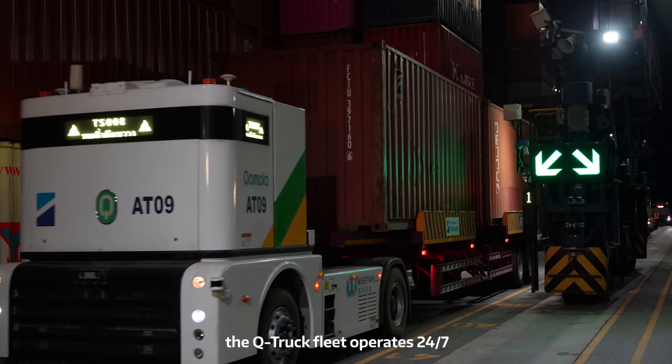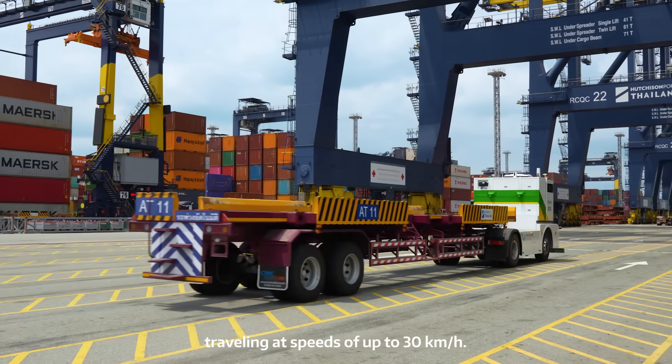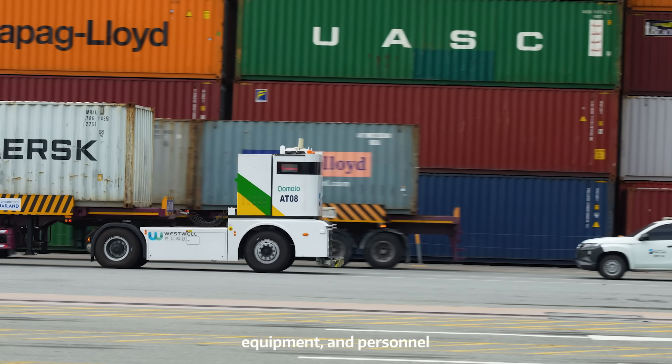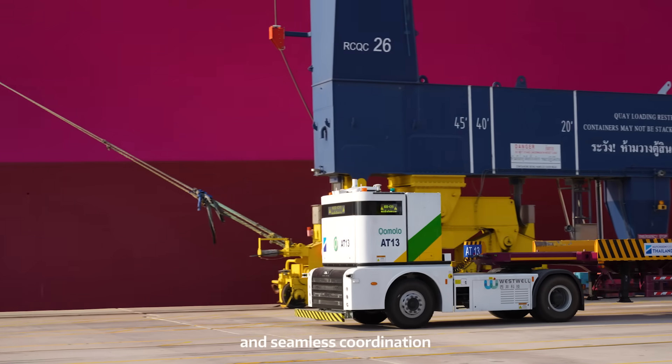At Terminal D, the Q truck fleet operates 24/7, traveling at speeds of up to 30 km per hour. Even in complex settings shared by trucks, equipment and personnel, they maintain safe, stable and seamless coordination.